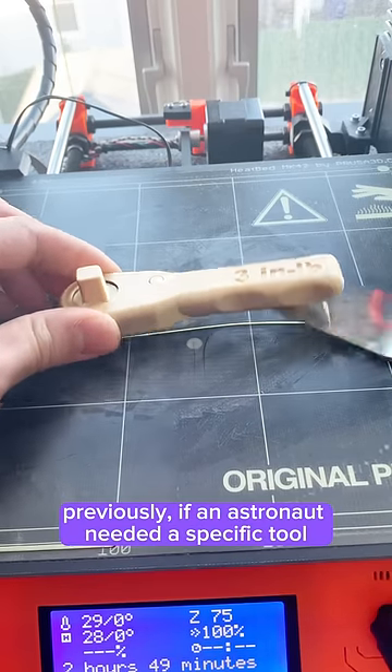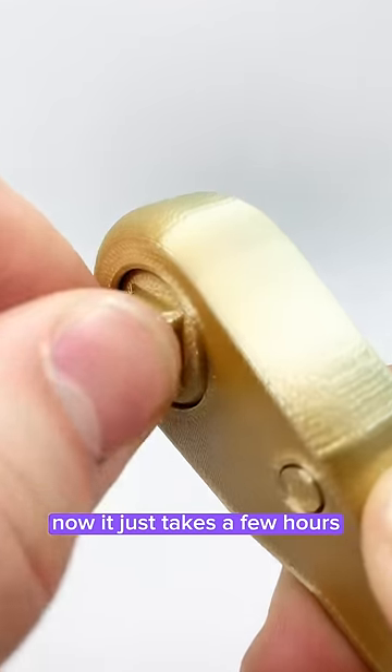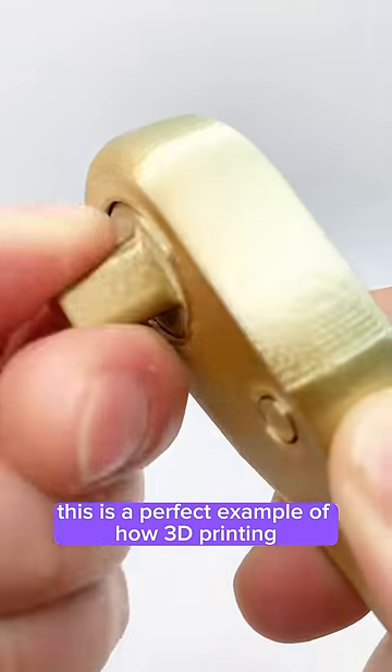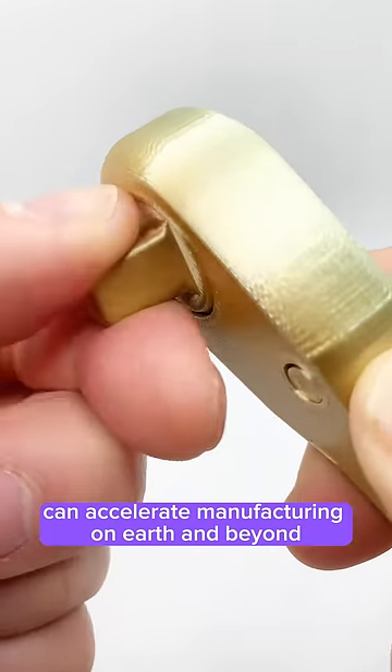Previously, if an astronaut needed a specific tool, it would have to be flown up on the next mission, which could take months. Now it just takes a few hours. This is a perfect example of how 3D printing can accelerate manufacturing on Earth and beyond.